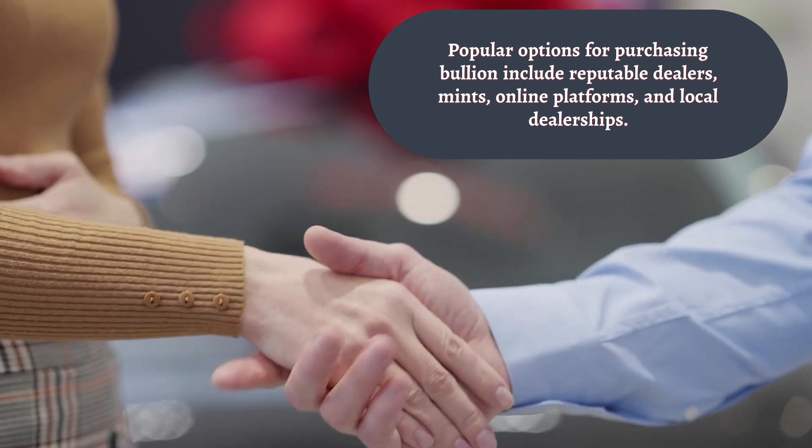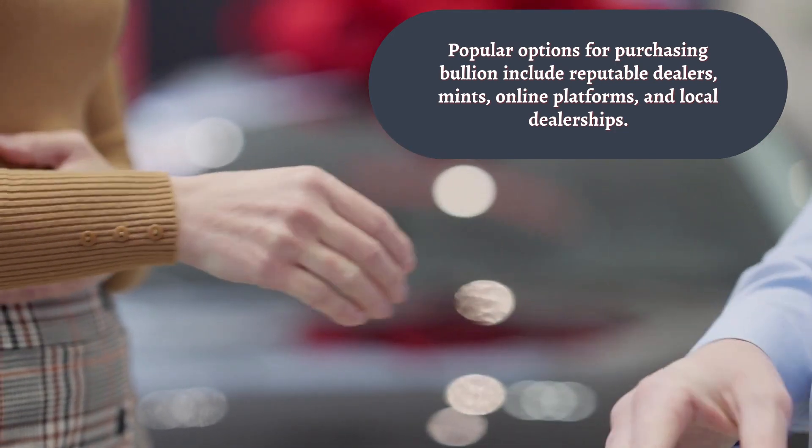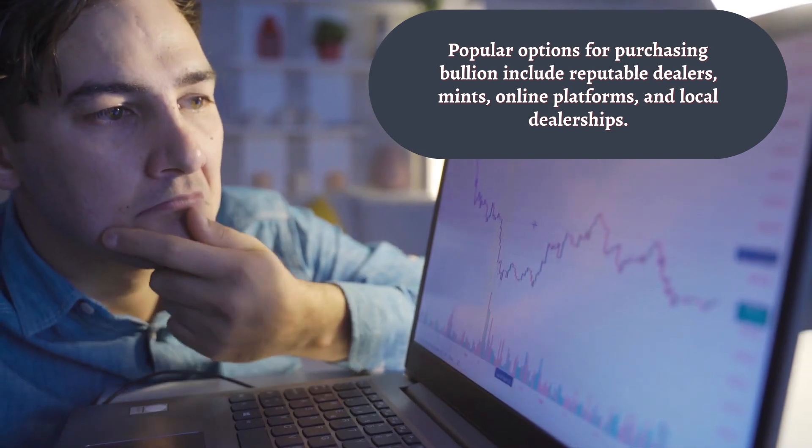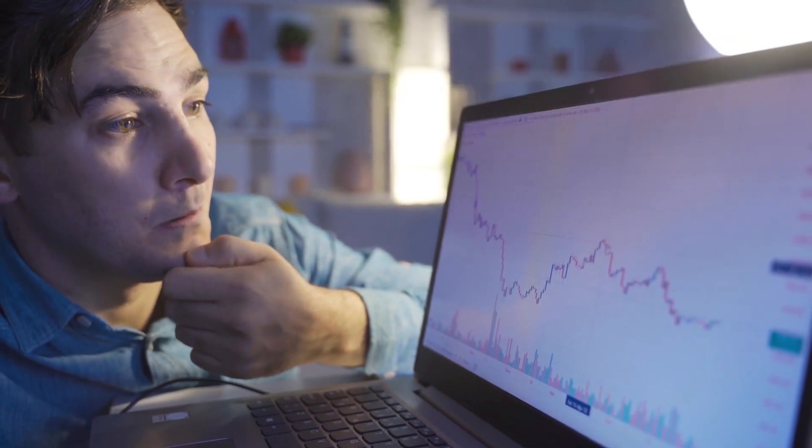One popular option is through reputable dealers and mints. Look for well-established companies with a track record of reliability. Online platforms and local dealerships are excellent choices. Ensure they are accredited and transparent about their pricing and fees.